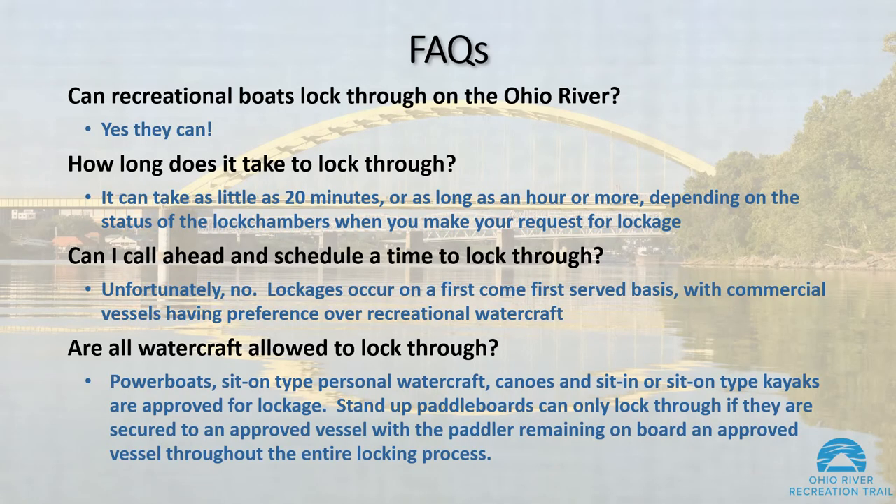Can recreational boats lock through on the Ohio River? Yes, they can. How long does it take to lock through? It can take as little as 20 minutes or as long as an hour or more, depending on the status of the lock chambers when you make your request for lockage.